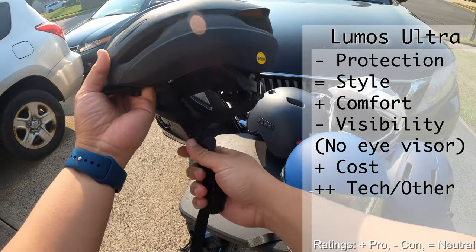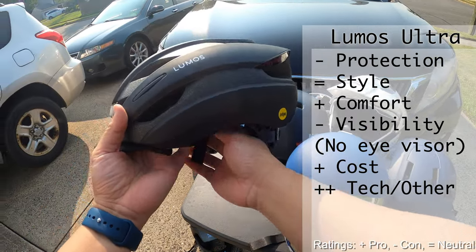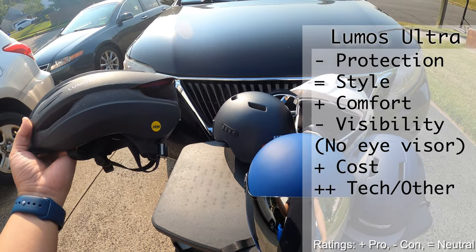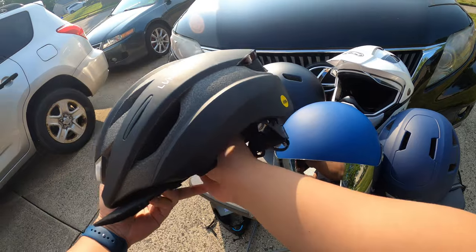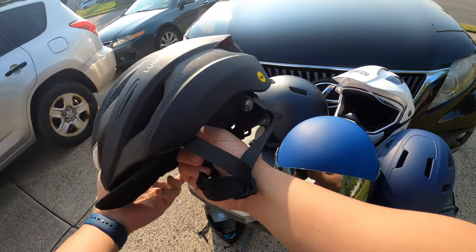In terms of cost, I backed this on Kickstarter way back when — it was only like 90 bucks or maybe a hundred plus because of the MIPS version; they had the non-MIPS version too. It has some cool features, but I don't use it all the time because of its limited protection.